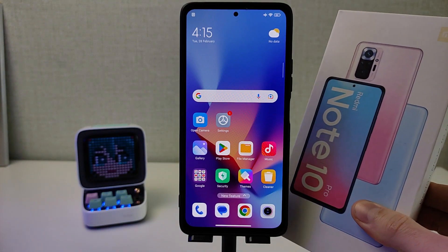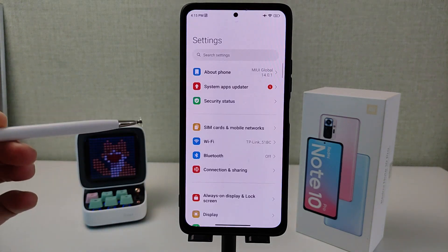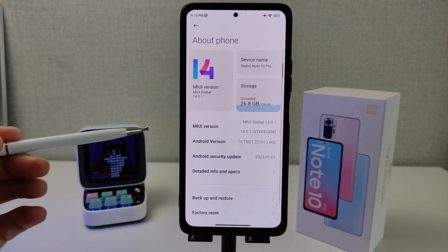Hi guys, this is a smartphone Redmi Note 10 Pro with a complete new update MIUI 14, based on Android 13.